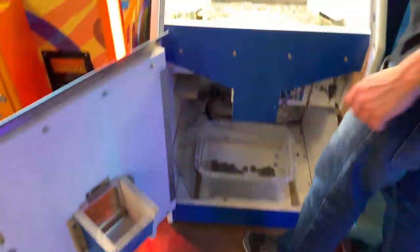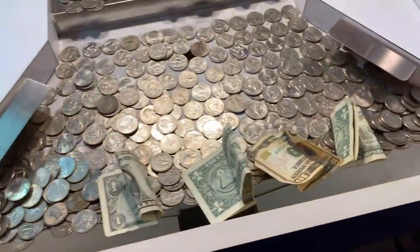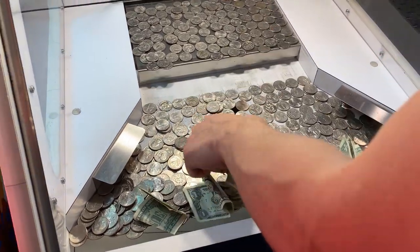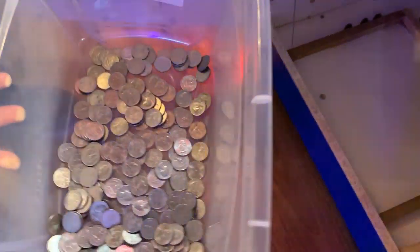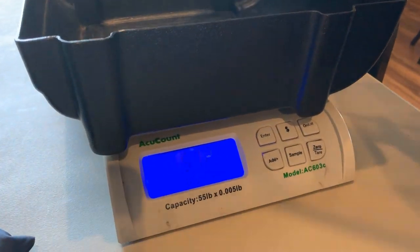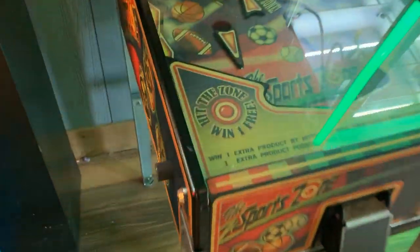Next up we have a coin pusher — it's bolted to the floor which helps quite a bit. Eli's going to go ahead and get the play field nice and sexy again. Right next to it is a very empty change machine but we just need to get this coin pusher looking just right first. Let's go ahead and pick up these stragglers and walk it over to the scale. We are looking at $56.50 — not too bad at all for two weeks, very very nice.